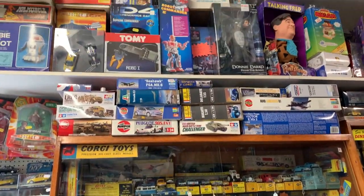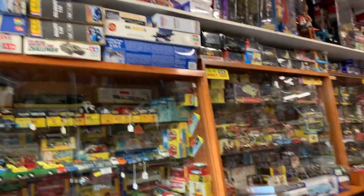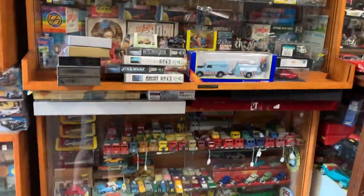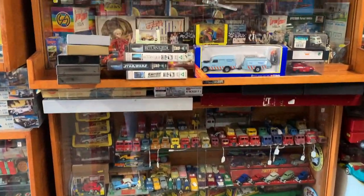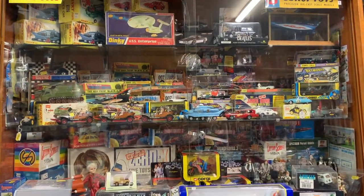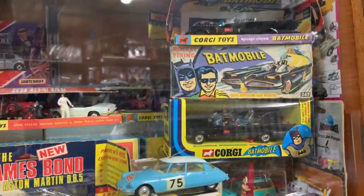The shop is owned by a really friendly guy that I met called Pete. Pete has been running the business for 26 years. As you can see, the shop has a lot of collectible cars, including some awesome 1966 Batmobiles.